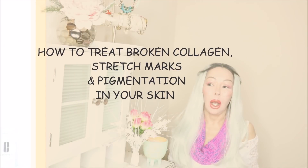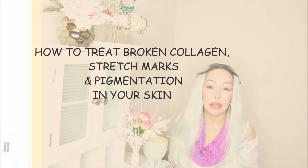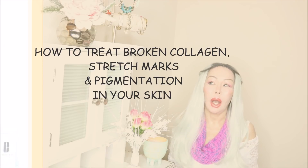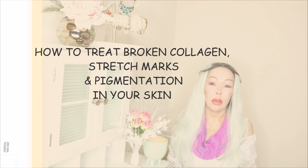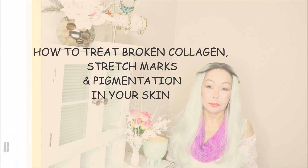Hello, my friends and YouTube! Clarissa here. I am back with another video. This video is going to be about how to stimulate collagen in your skin, how to remove those brown spots, and how to also treat stretch marks. I am going to explain how stretch marks are formed and scars as well.